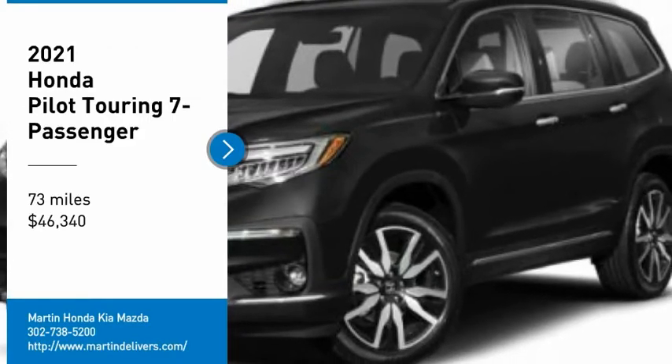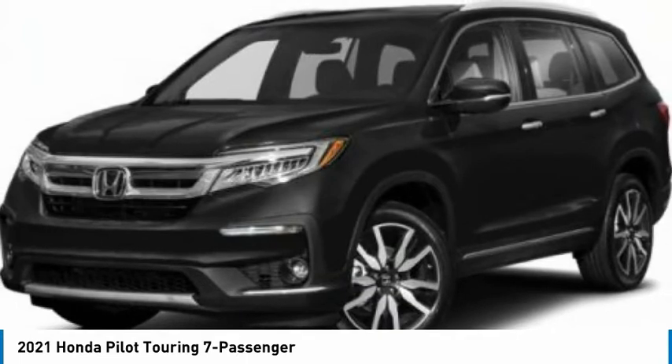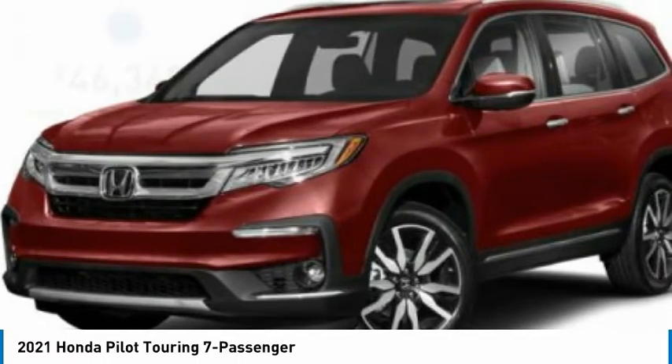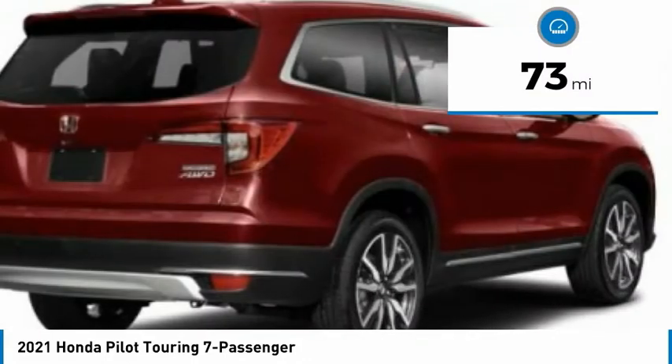Stop by and take a look at the 2021 Pilot — Optimal Utility, Indulgent Interior, Powerful Performer. You'll be ready for almost anything in the Honda Pilot, and it's priced below $50,000. This vehicle has less than 100 miles.